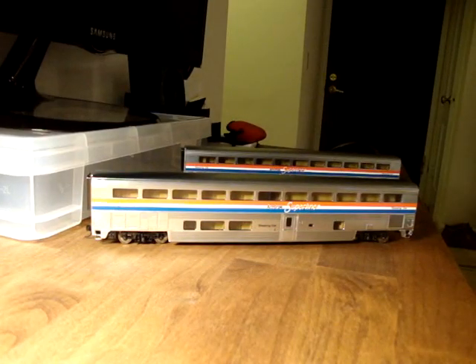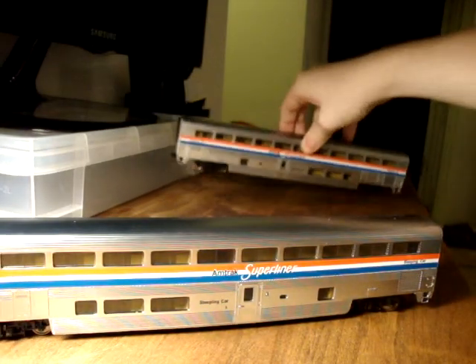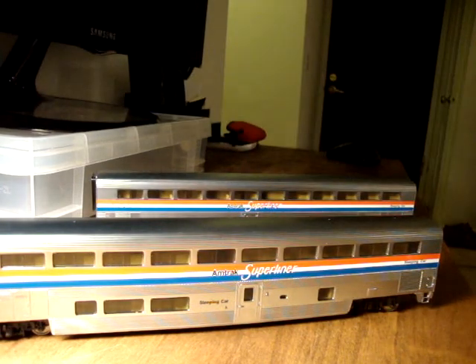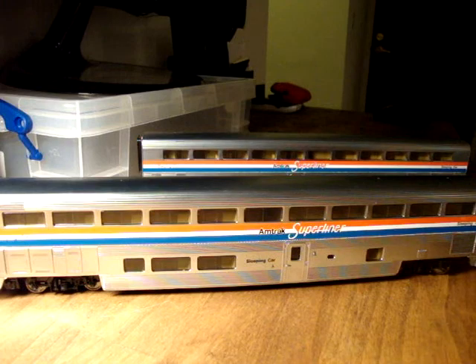So here's the last type of car. These two are both identical because typically a long-distance train has about three of them. I decided I only needed to get two, but maybe I'll get a third one eventually.